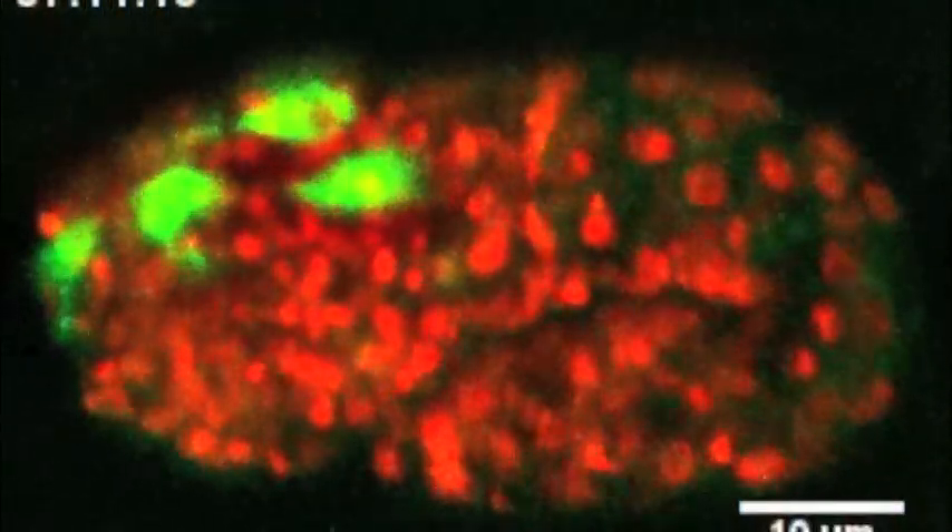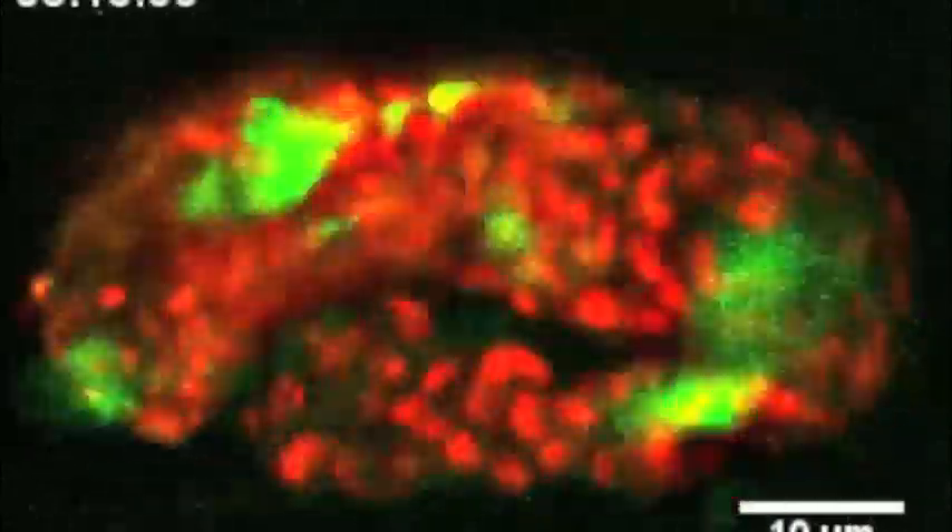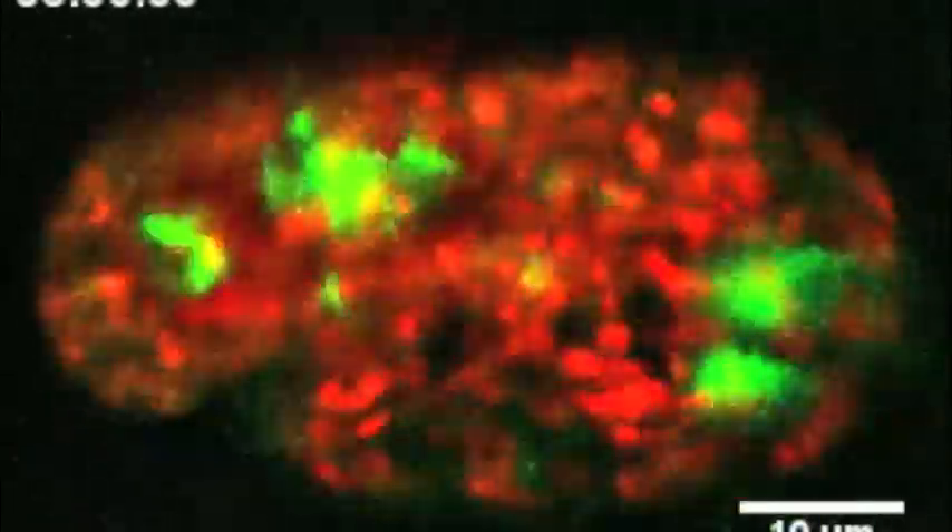Moreover, the speed of this microscope now allows us to see events that were never seen before. For example, in this embryo, we can actually visualize the position of all cells. You can see the nuclei in red, and then in green you're seeing the positions of neurons. Those neurons — now we can tell where they're born and where they're going, where they're going to form connections, where their final destination is going to be.